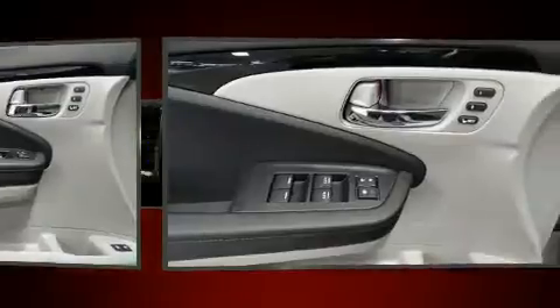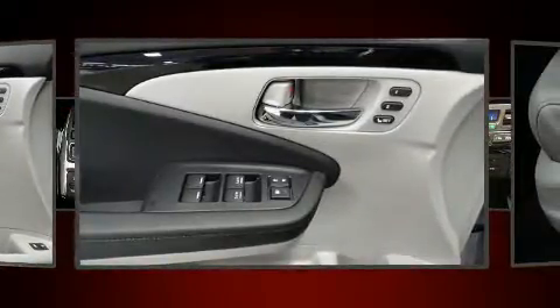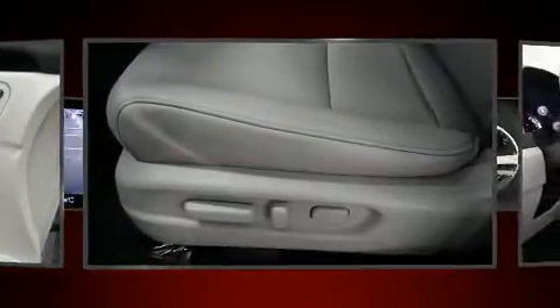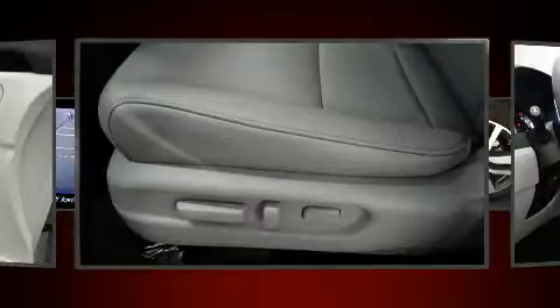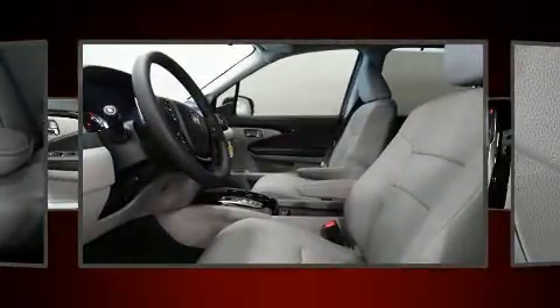Honda prioritized fit and finish, as evidenced by an automatic dimming rearview mirror, lane departure warning, and seat memory. Features such as automatic climate control and leather upholstery prove that economical transportation does not need to be sparsely equipped.